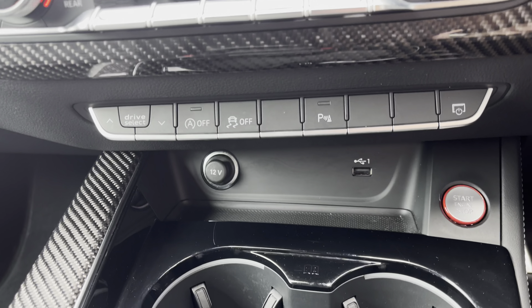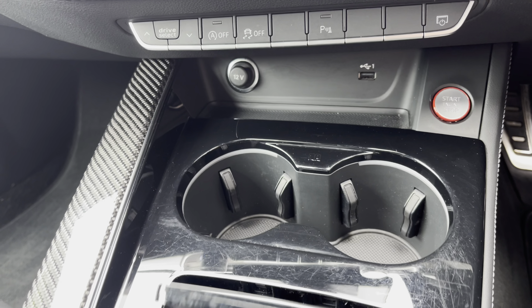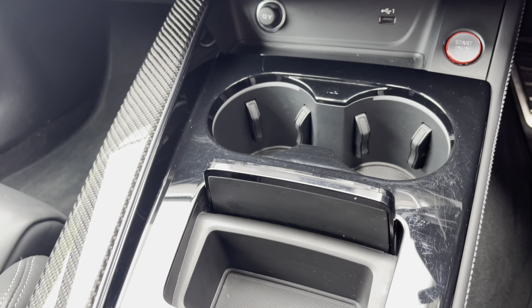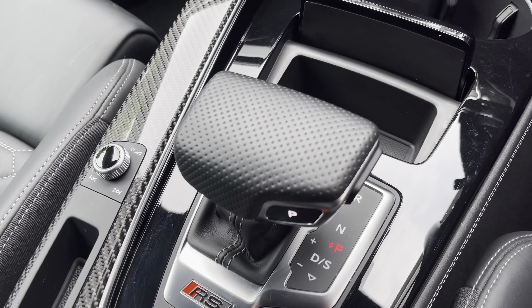Parking gauge for front and rear with volume settings of low, medium and high to help fit in those tight spaces. And driver assist giving you all the pre-warnings on the road ahead.